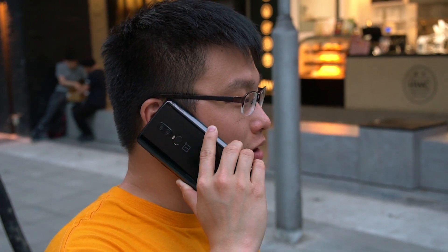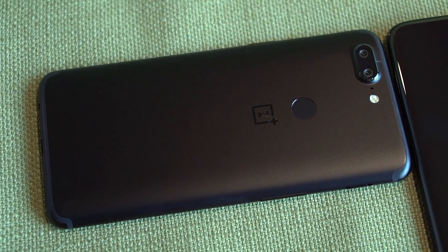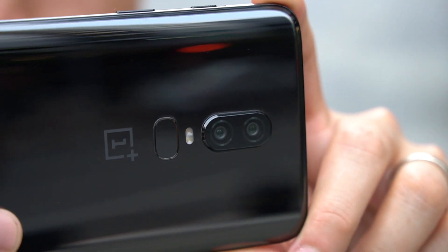This is definitely one of the best looking glass designs in the smartphone market right now. I also like how the dual camera is now vertically aligned along the middle, which gives the phone an even more premium look.